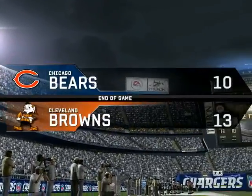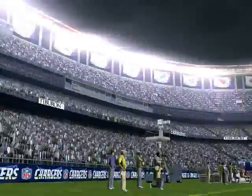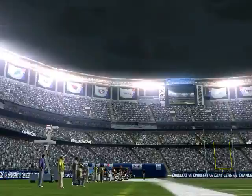Three points separated these two teams, both showing impressive defensive efforts. This is Al Michaels with John Madden saying goodbye for EA Sports.